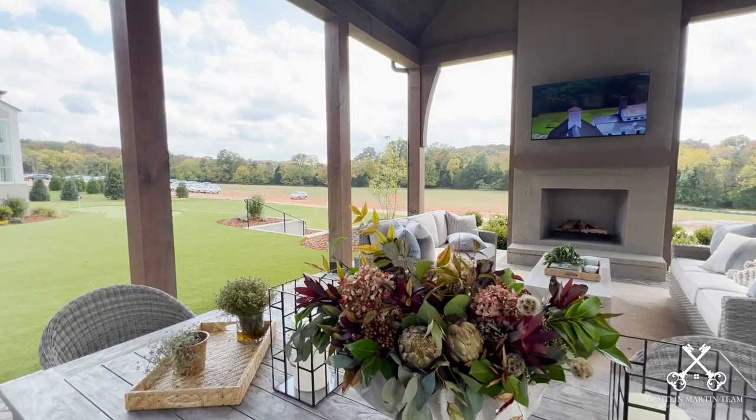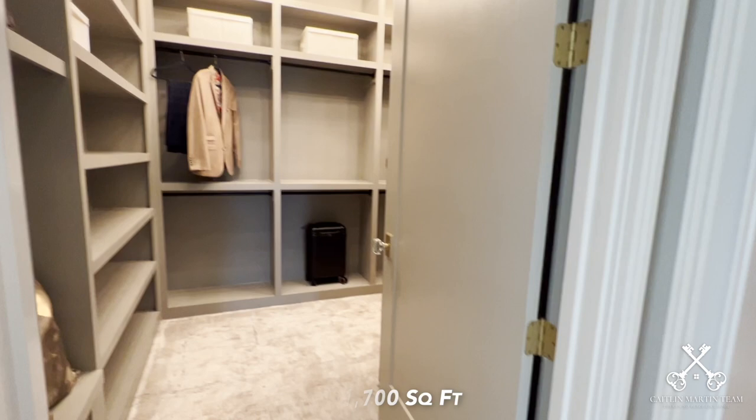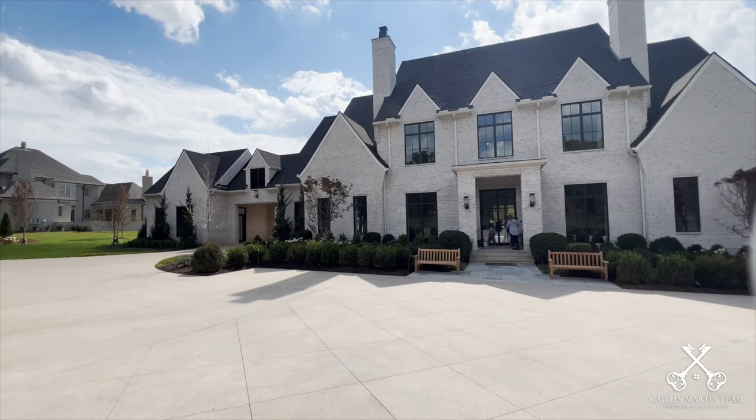And for the golfer in your life, you're going to have a goat turf putting green where you can practice all your putts. This home is five beds, six full baths, two half baths, and it sits just shy of 7,700 square feet. It's listed for $5.75 million.